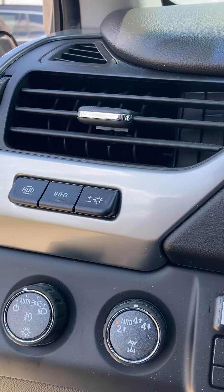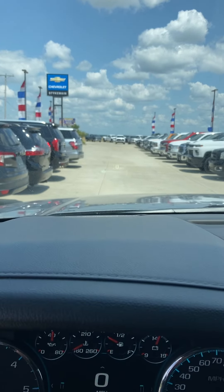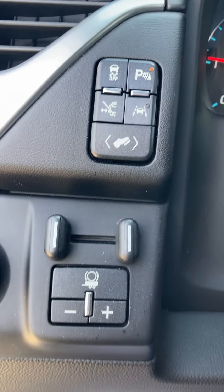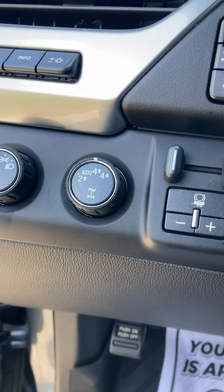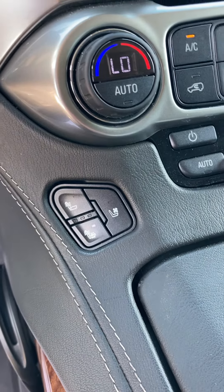It's got the heads-up display — it will project your speed up on the windshield. I don't know if you can see it up there, but it's up there. You have to be in the driver's seat to see that. It's got the power pedals, four-wheel drive, memory seating, heated and cooled seats.